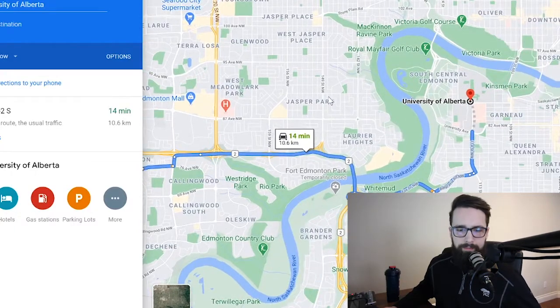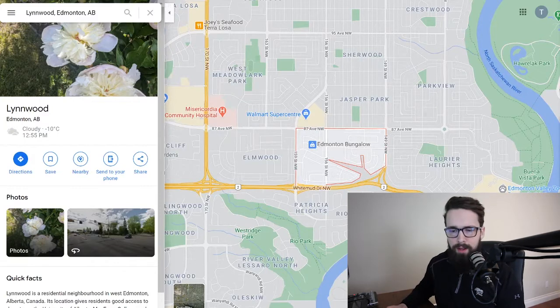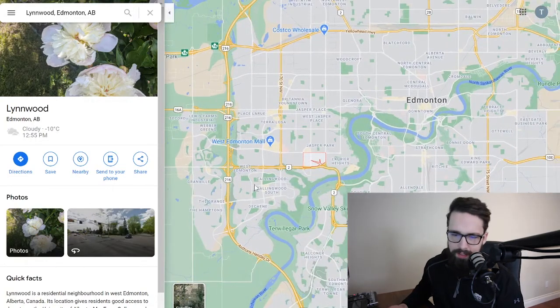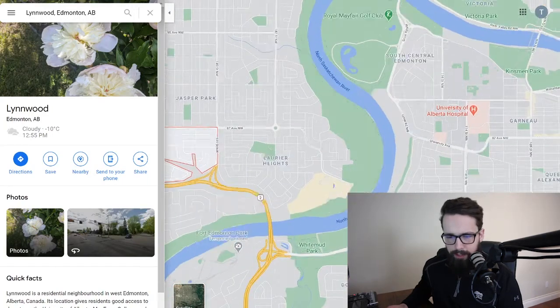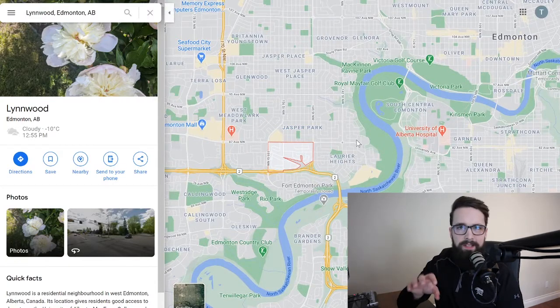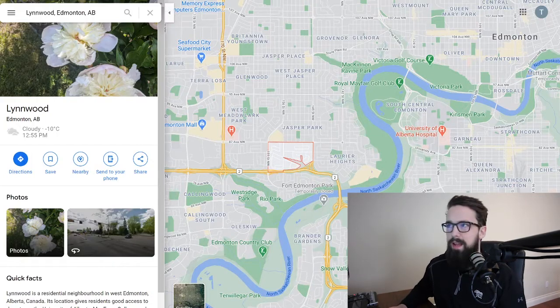The next community on the docket is Lynnwood — a really great, more central West End community. As you can see we're getting a little closer in, a little more central, a little closer to downtown and a little away from West Edmonton Mall. One thing to mention: a lot of the surrounding areas — Laurier Heights, Elmwood, Jasper Park, Metal Park — are going to be fairly similar communities with similar amenities.